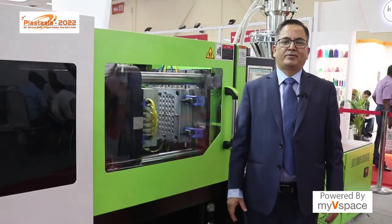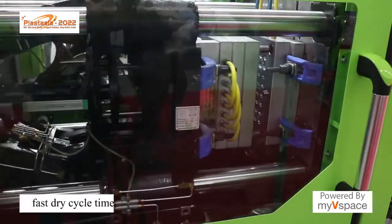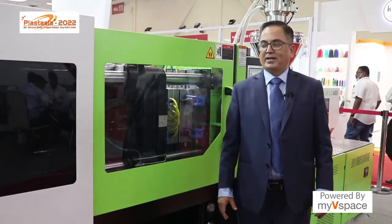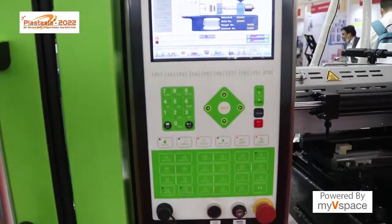Out here we are showcasing our 120A5 model. This model is very rugged in structure. The machine which is running out here is having a cycle time of close to 3.5 seconds, and at the moment we are running a medical cap which is 48 cavities and delivering a cycle time of 8 seconds.